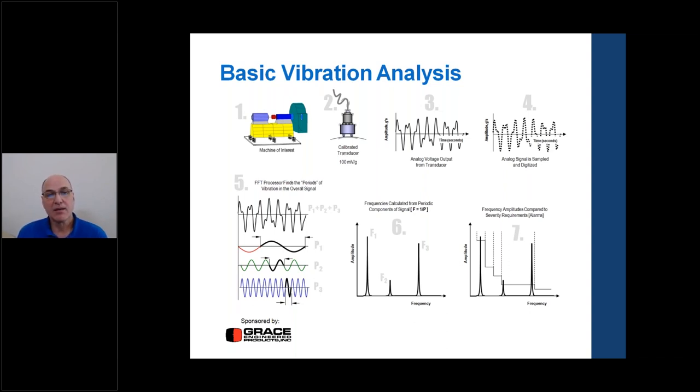Bearing defects are what we particularly want to find. If we have unbalance, we can balance it. If there's misalignment, we can correct it. If there's looseness, we can shim things. But if we have bearing damage, it doesn't go away — it's part of the progression to failure. It might be early damage that we can help with lubrication, but we want to be able to see all these different faults in the bearing housings, where the most vibration comes out.